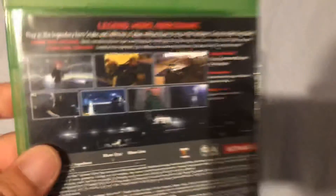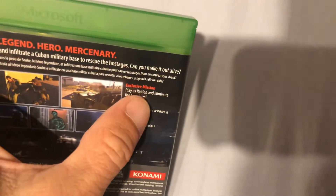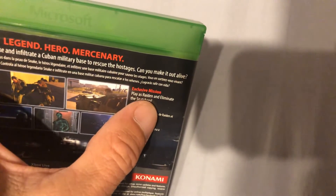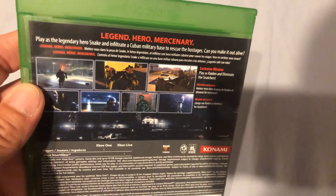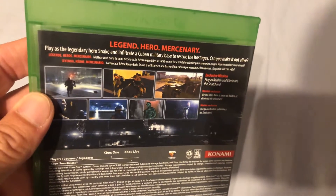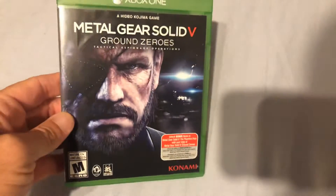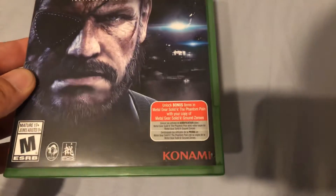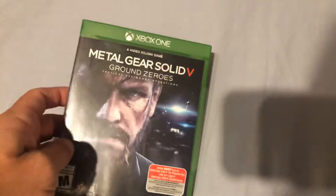Of course you can't go wrong with a Metal Gear game. I've not played this one yet — although it's pretty funny that I was just talking about Raiden the game and you can actually play as Raiden the character in this. As I get into it later I'll let you guys know how it is. I paid four dollars for this so I couldn't complain. I love Metal Gear games. That ends my Xbox pickups.